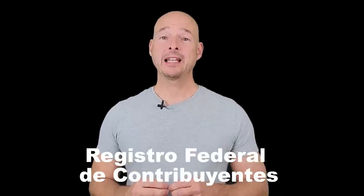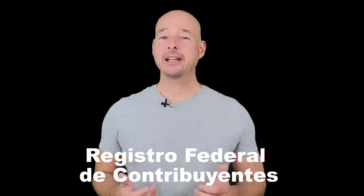So in today's video, I'm going to be giving you more detailed information about RFCs and, more importantly, I will be showing you how to get one. RFC is short for Registro Federal de Contribuyentes. It's an alphanumeric tax identifier. When it is assigned to an individual, it is similar to a social security number in the states. And when it is assigned to a business entity, it is similar to a federal employer identification number in the states.